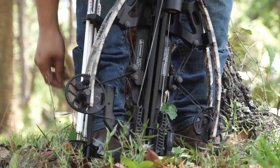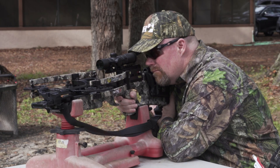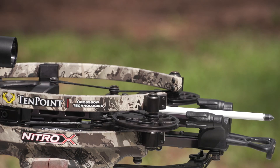Number two, this crossbow cocks easily and quietly with the AccuDraw Pro cocking system. And number three, the Nitro Axe also features the integrated string stop dampening system, making it quiet shot after shot.